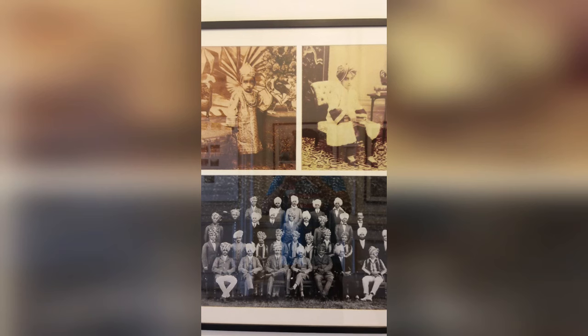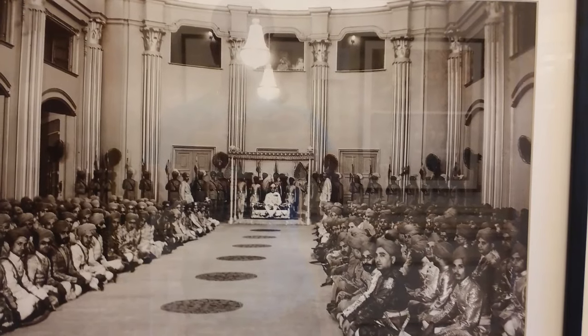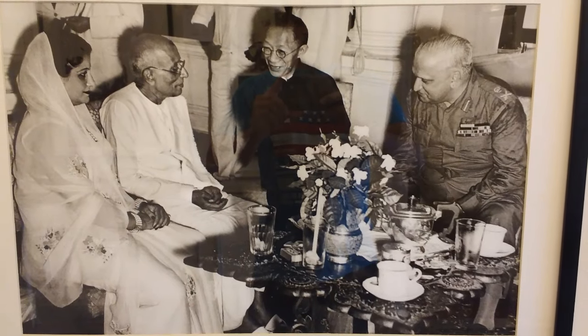In another portrait, the King is catching a fish. There are pictures of the childhood of the King, and as a young boy, the King poses at Maytseo College, Ajmer. There are many more portraits of the King — in assembly, some with family, and some with politicians.